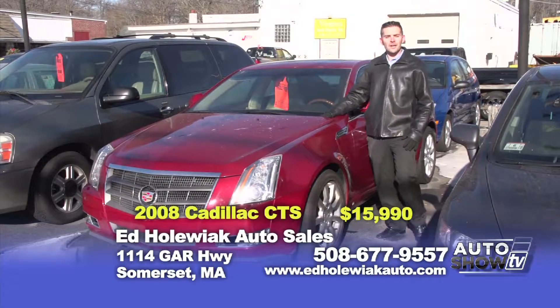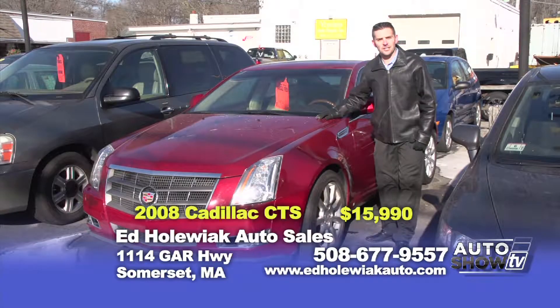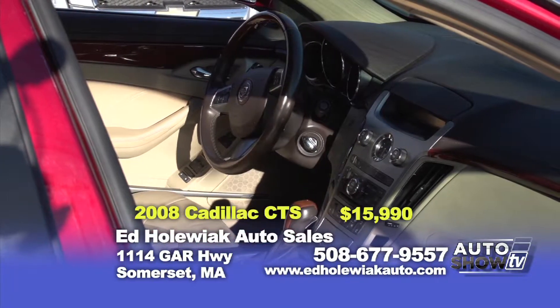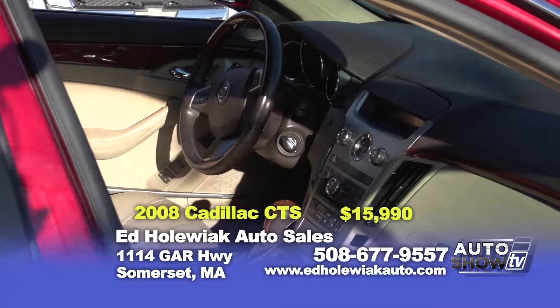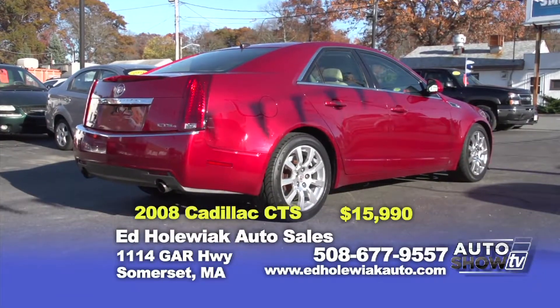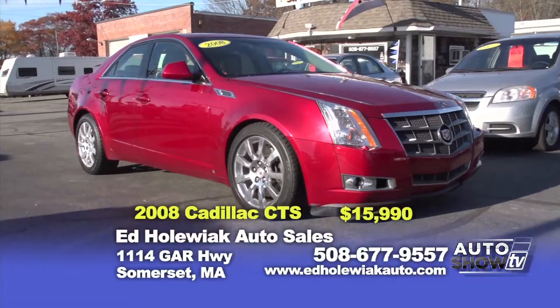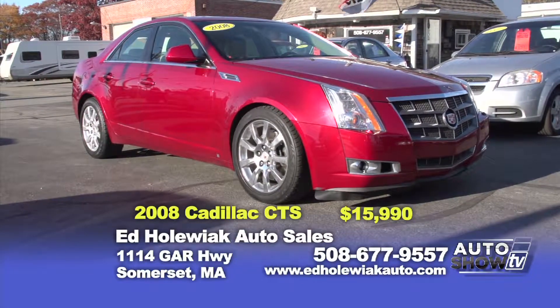Next is a 2008 Cadillac CTS — all-wheel drive, automatic, power seats, heated and cooled seats, with a panoramic sunroof. This vehicle also has navigation. A great vehicle — you can purchase it today for $15,990.